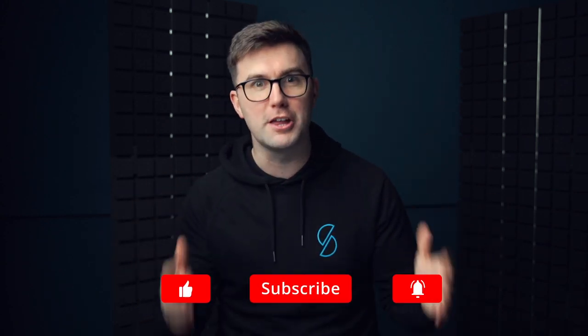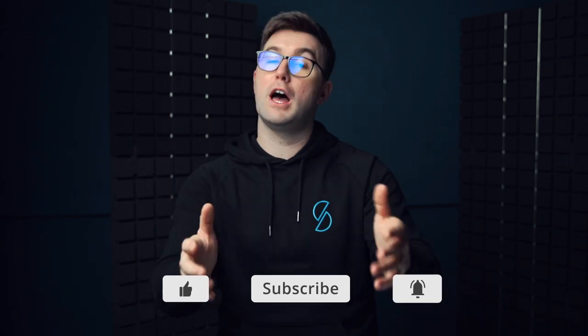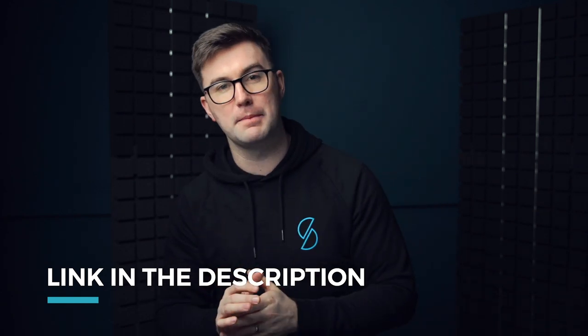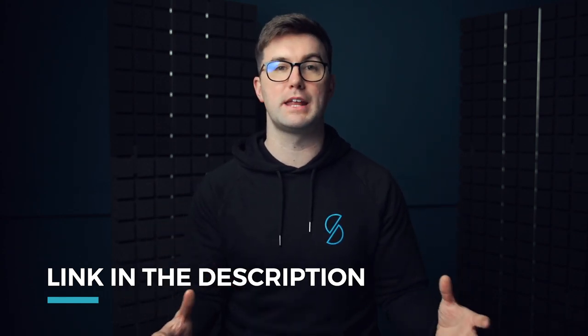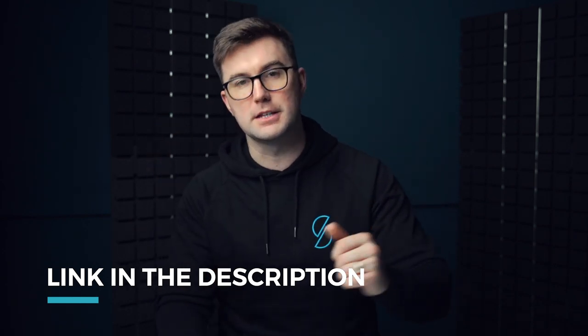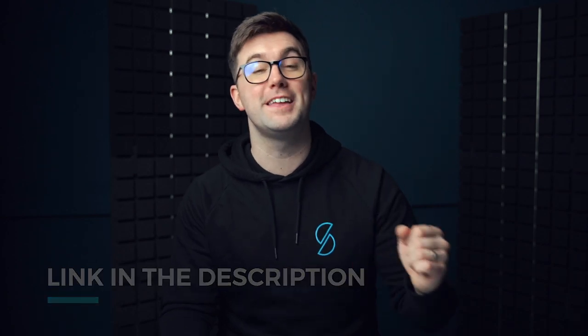That's it for today's video. We covered a lot: we answered the question, gave you rules, things to think about, hacks, and talked about using other people's money long term. Please like the video, subscribe to the channel, and if you're not part of Marketplace Superheroes, check the link in the description for free training to see how to build your own Amazon business.